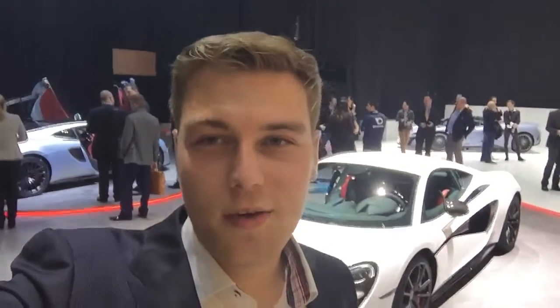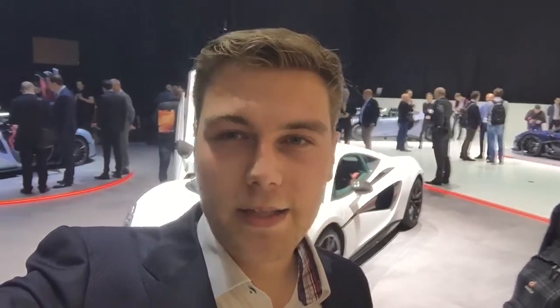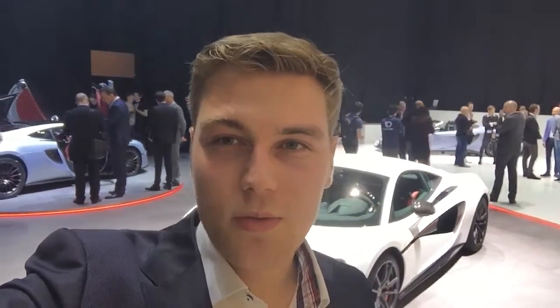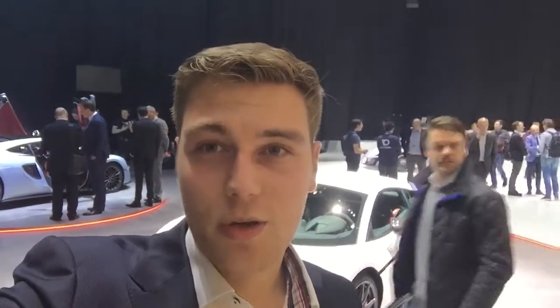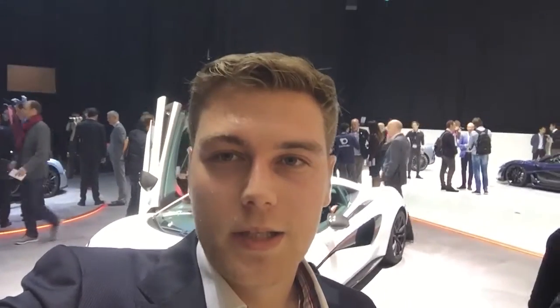We have arrived at the McLaren preview. There are quite some cool cars around here. Behind me there is the McLaren 570S, there is a McLaren 570 GT which was recently unveiled in London — there was an exclusive preview there, make sure to look it up on gtspirit.com. Then there is a full carbon McLaren P1 and of course the McLaren 675 LT Spyder.